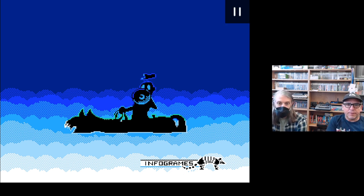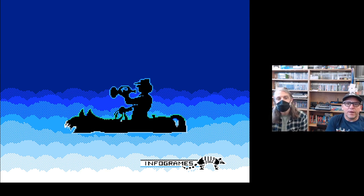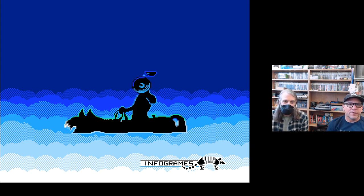We're bouncing between OBS — we haven't done this in a long time, so just bear with us as we play through.